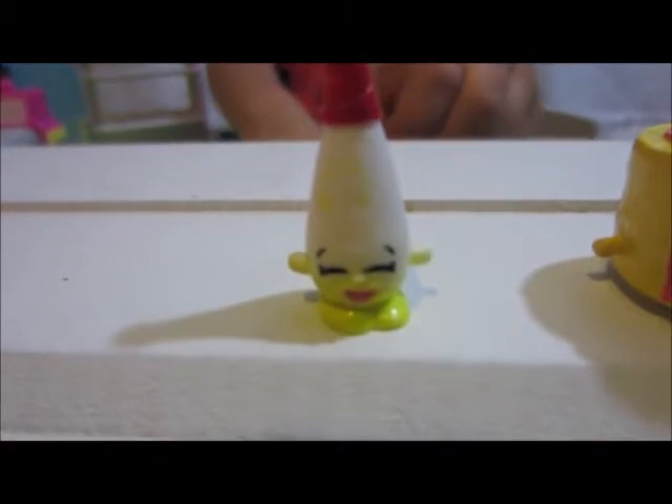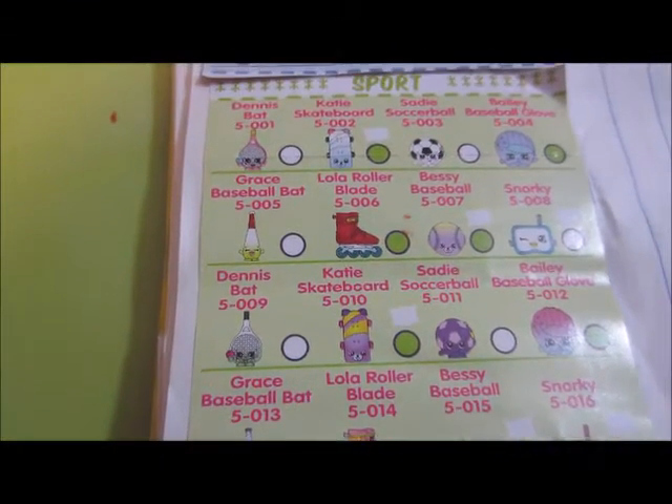There she is — that's Grace, baseball bat, and she's a common. And we have our charm which is ultra rare, of course.